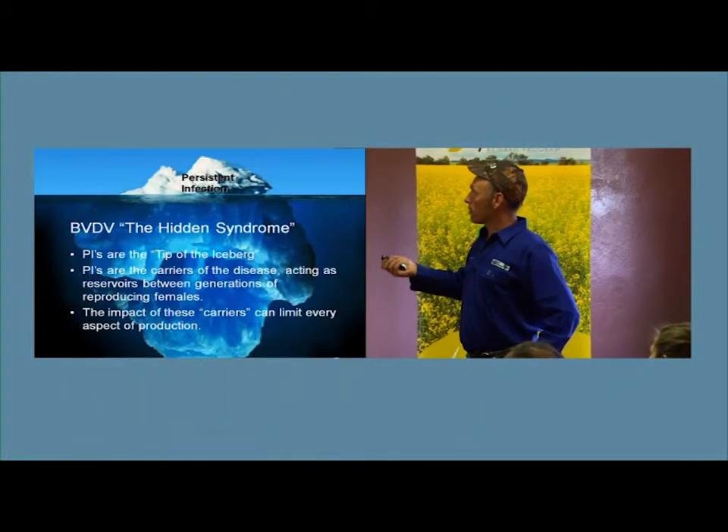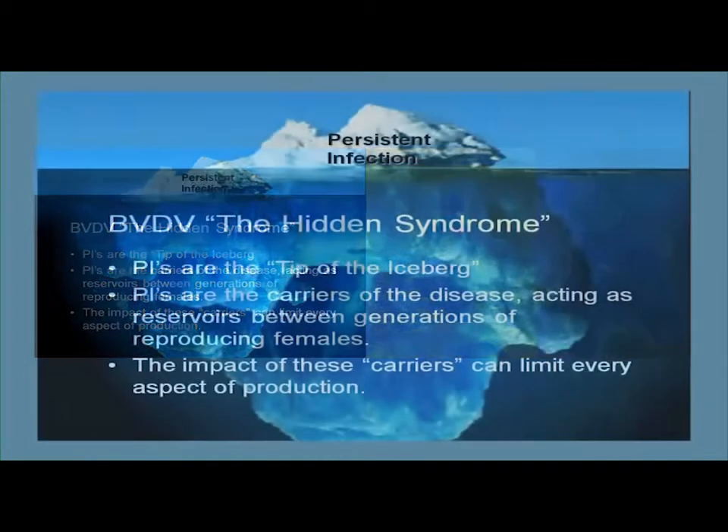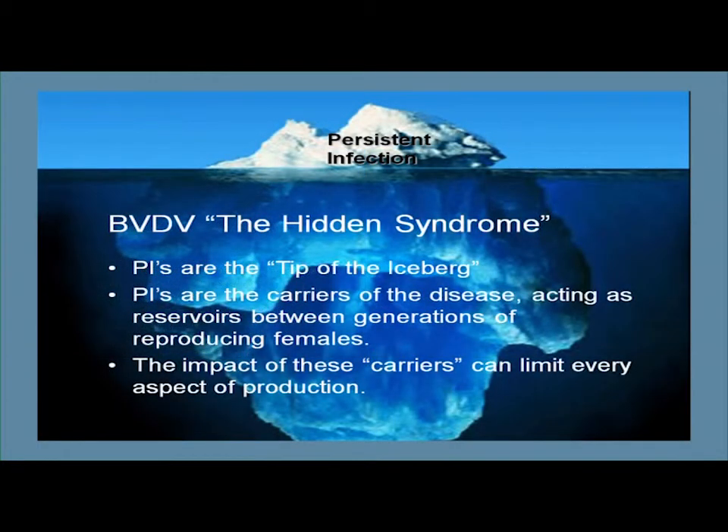PIs are kind of like the tip of the iceberg — it's obvious nobody wants PIs, and fair enough, we all want to produce good stock. But there are a lot of other costs associated with BVD. If you're producing PIs, you've probably got animals that aren't getting pregnant, animals that have lost conceptuses, animals suffering immune suppression, and possibly more scours than you'd otherwise have. It's all these other costs of BVD that make this a disease worth managing.